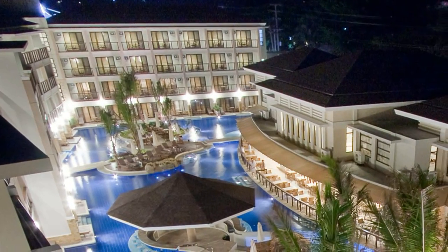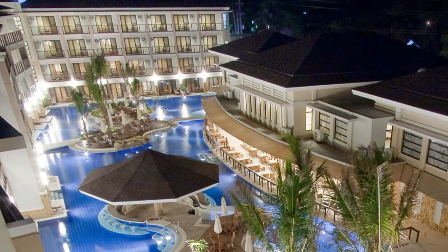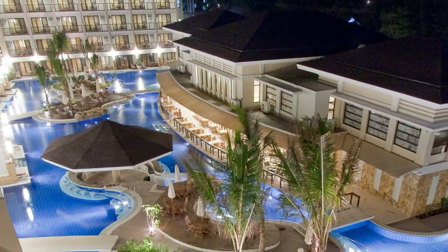The Boracay Regency Lagoon offers absolute five-star service and accommodations. This is truly a luxury resort.